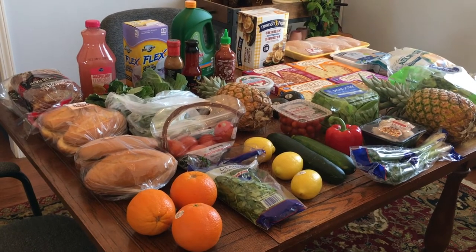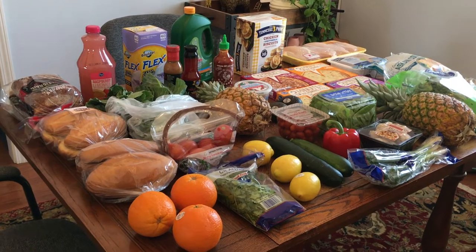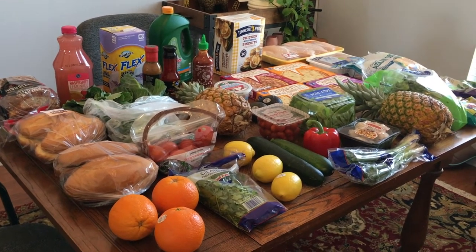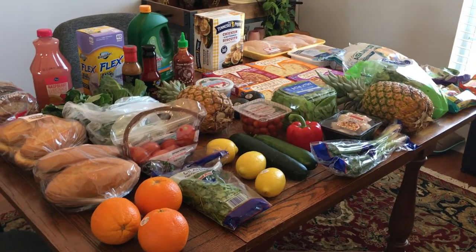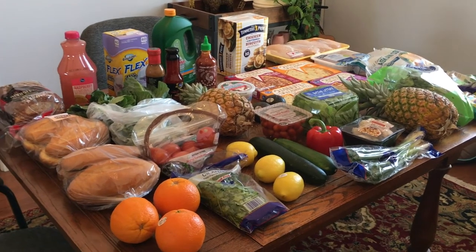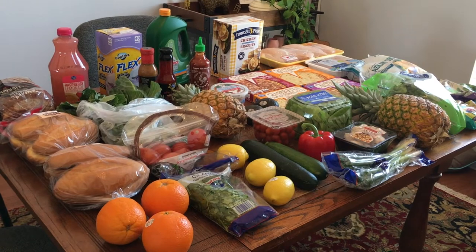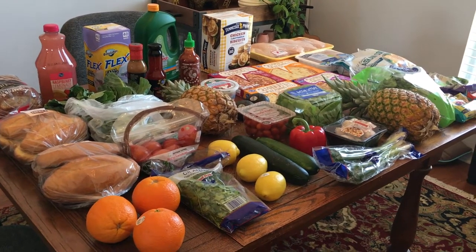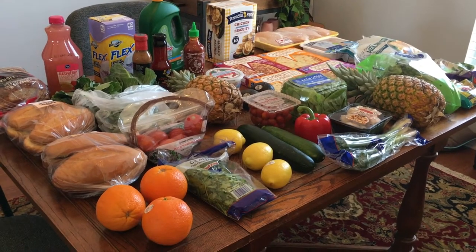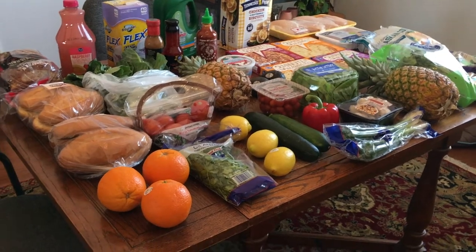This is groceries for four people for a week — three adults, one preteen child. We do of course have some stuff at home not included here that we're going to use, but this is still the bulk of what we'll use. If you stay tuned after the video, you'll see my meal plan for the week and get a sneak peek at what will be in my 'What's for Dinner' on Friday or Saturday. All right, let's get started with what I got.